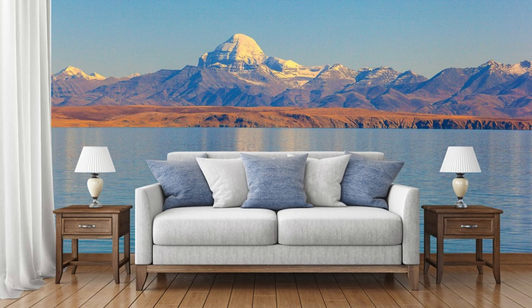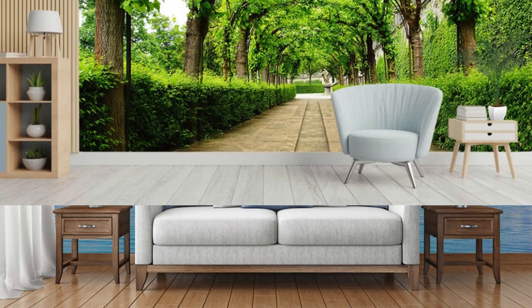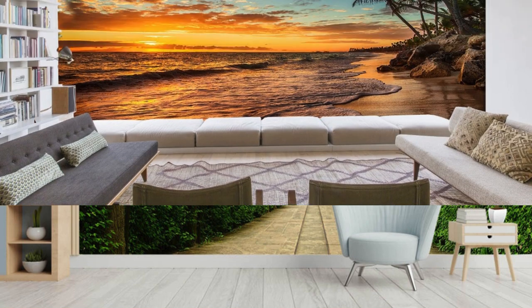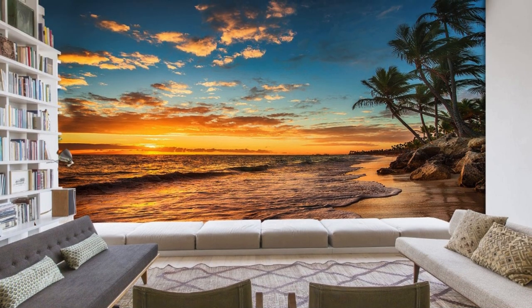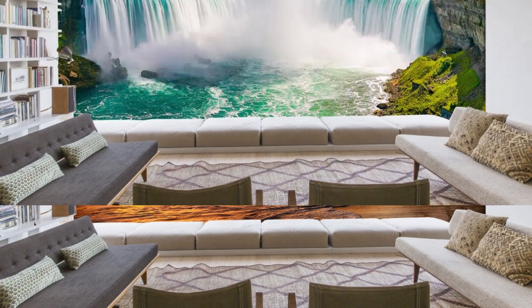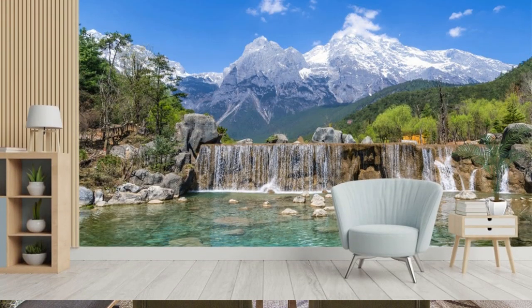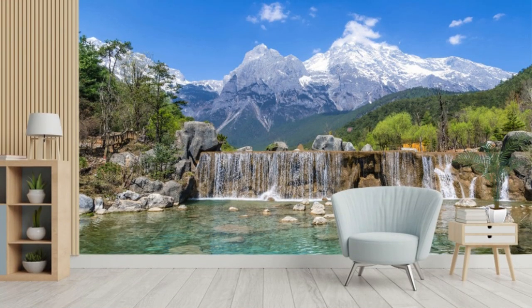Step into a realm of endless possibilities with our custom wallpaper offerings, where your imagination knows no bounds. Immerse yourself in the creative process as you curate a visual masterpiece that extends far beyond mere wall coverings. Picture an escape to nature with our breathtaking landscapes, from lush forests to serene beach vistas, or delve into abstract realms where colors dance harmoniously, bringing energy and vibrancy to your space.